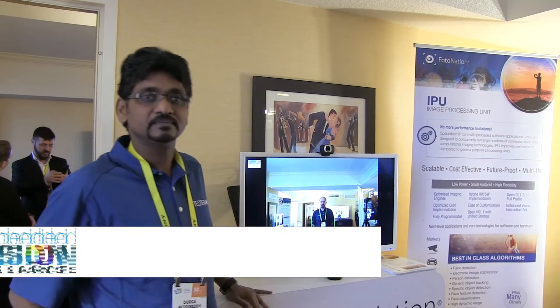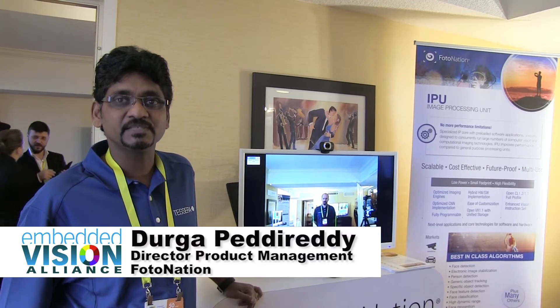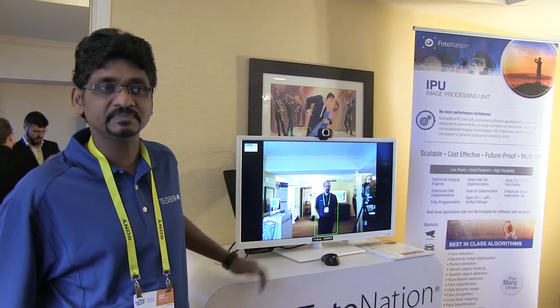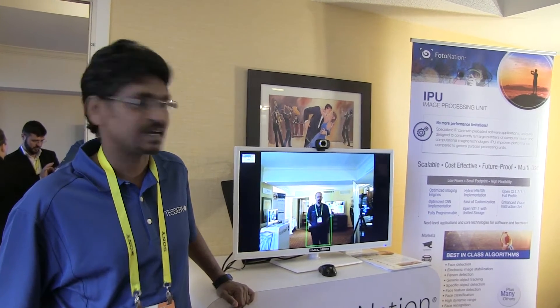Hello, I'm Durga Peduredi. I'm in PhotoNation's product management team, looking after some of the computer vision and computational photography products — from biometrics to person detection aspects.